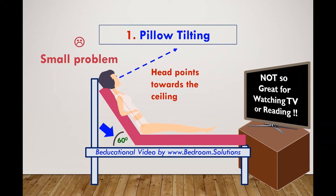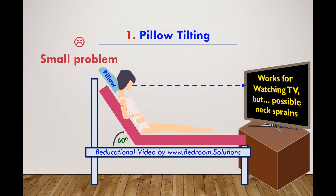So if you wanted to watch TV from bed, you'll have to lean forward or bunch up a pillow behind your head. Leaning forward for long periods can be rather uncomfortable and result in headaches, neck sprains, and even backaches.